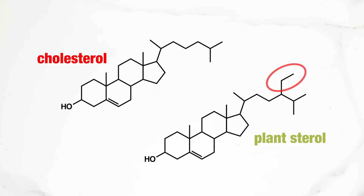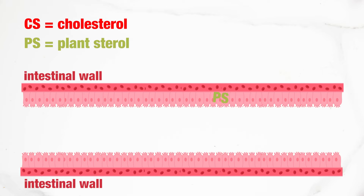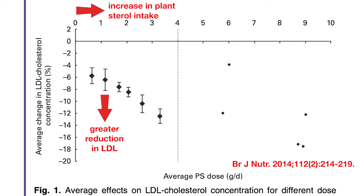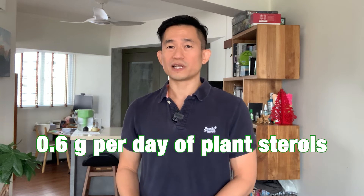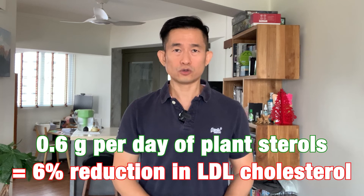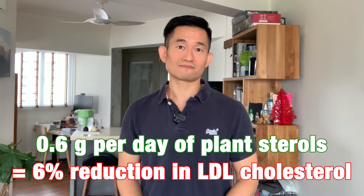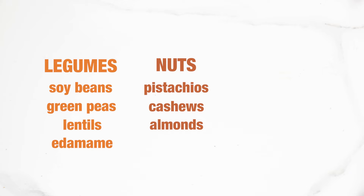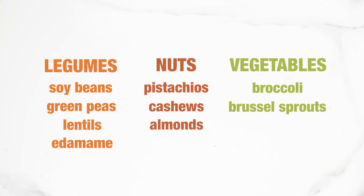However, our body still recognizes that small structural difference and will throw the plant sterol back into our intestines to be excreted. A 2014 meta-analysis of 124 studies showed that the higher the plant sterol intake, the larger the LDL cholesterol reductions. Achievable amounts of 0.6 grams of plant sterols per day from natural foods could reduce LDL cholesterol by close to 6%. Foods naturally high in plant sterols include legumes like soybeans, green peas, lentils, and edamame; nuts such as pistachios, cashews, and almonds; and vegetables like broccoli, Brussels sprouts, and cauliflower.